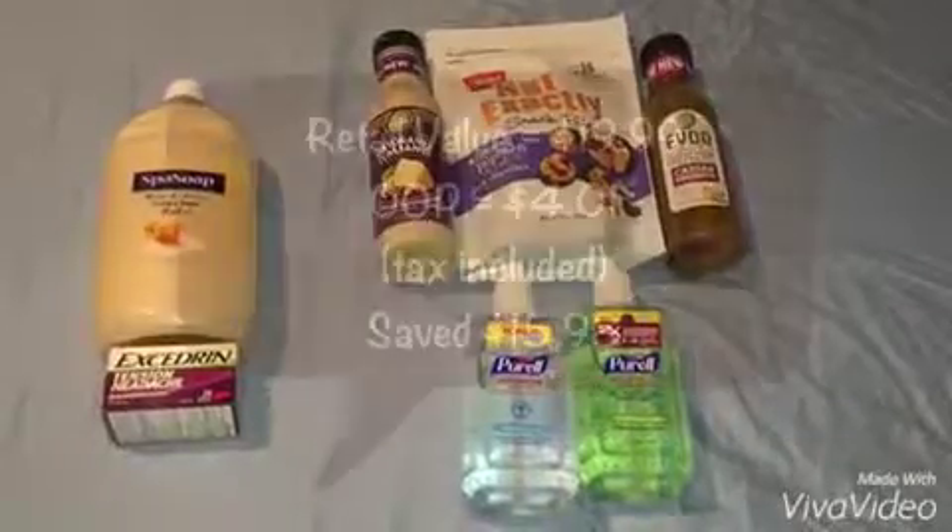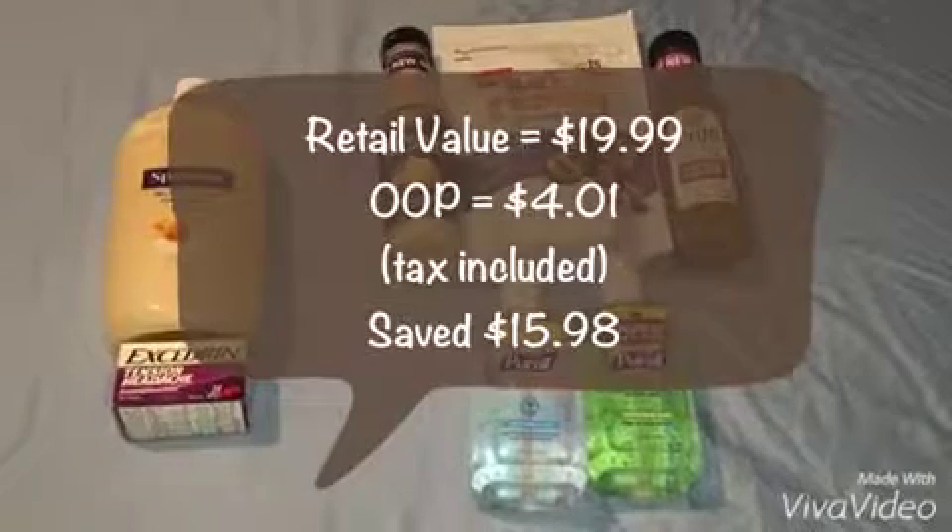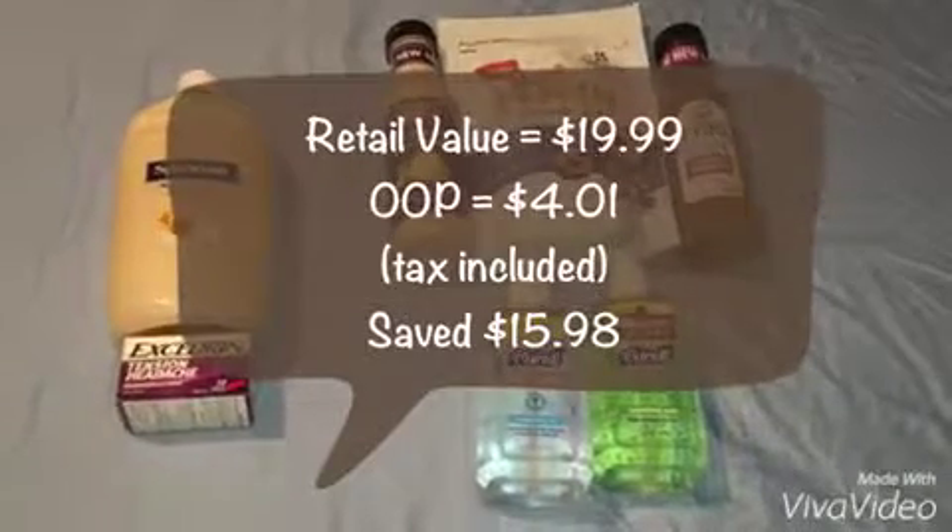I just paid for the cream soap refill. For everything in here, I had a retail value of $19.99 and after all the store offers and manufacturer coupons I used, I only paid $4.01.